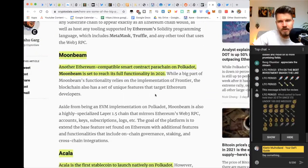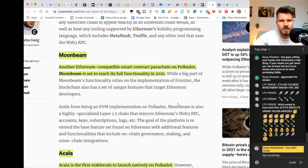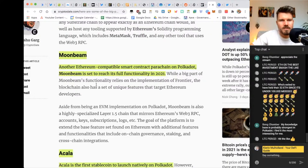The second project is Moonbeam — another Ethereum-compatible smart contract parachain on Polkadot. Moonbeam is set to reach full functionality in 2021. While a big part of Moonbeam's functionality relies on the implementation of Frontier, the blockchain also has unique features that target Ethereum developers, again trying to bring Ethereum developers onto the Polkadot ecosystem.